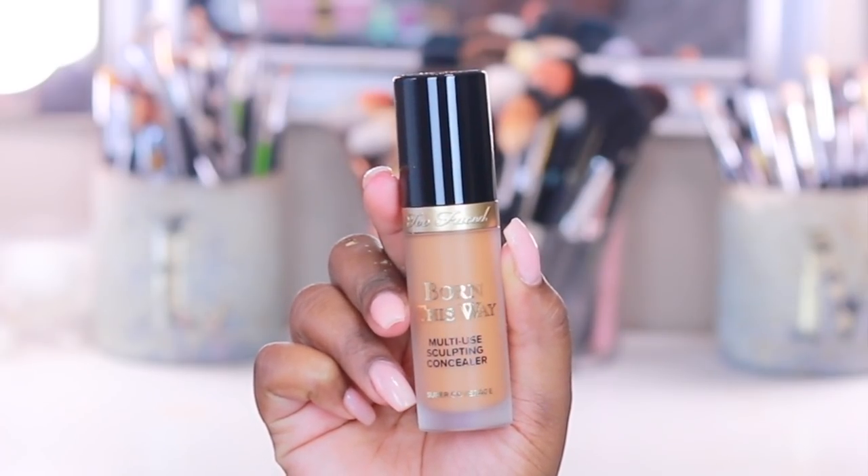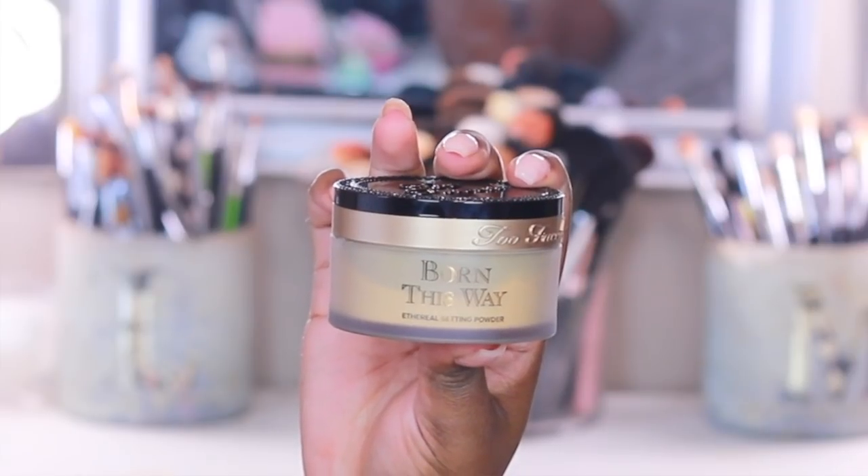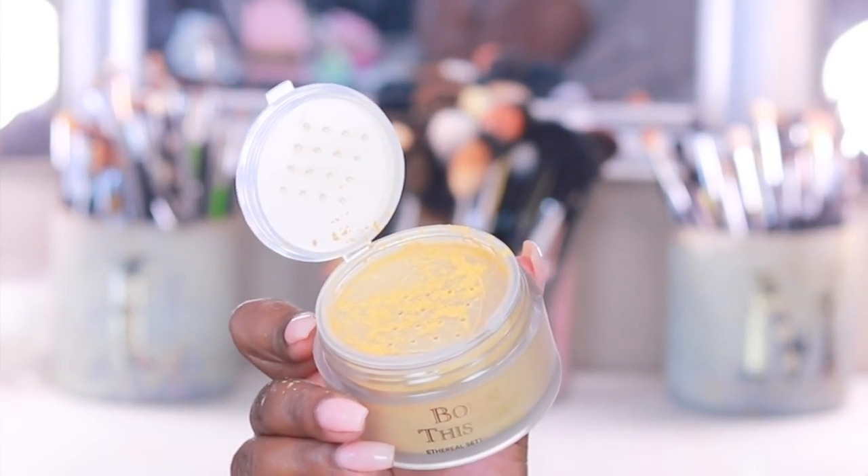Welcome back to my channel! In this review we're going to be talking about the new Too Faced Born This Way Super Coverage Multi-Use Sculpting Concealer and also the Born This Way Ethereal Setting Powder in the shade Translucent Medium. We're trying out two new products — both are two of my favorite makeup categories. I really love concealer and setting powder, especially if it's super brightening, smoothing, and highlighting.